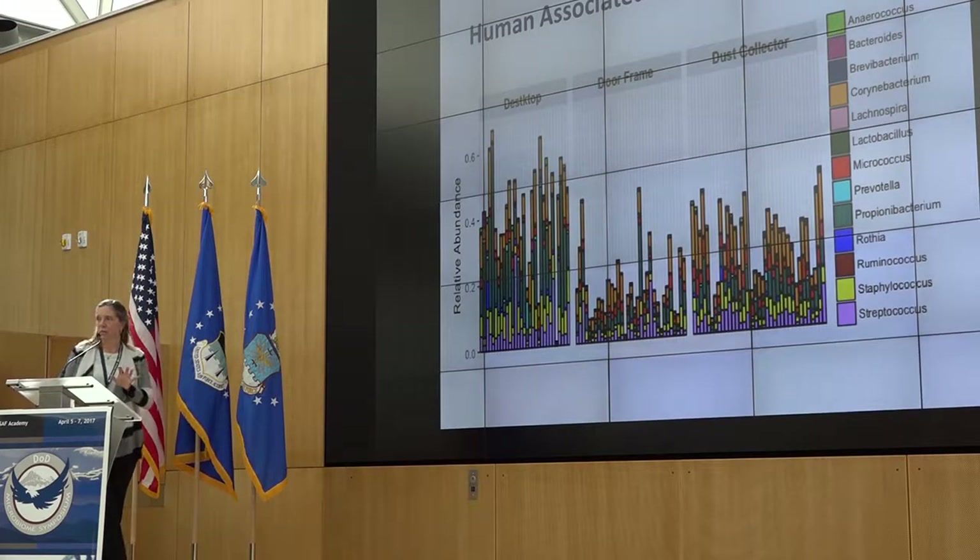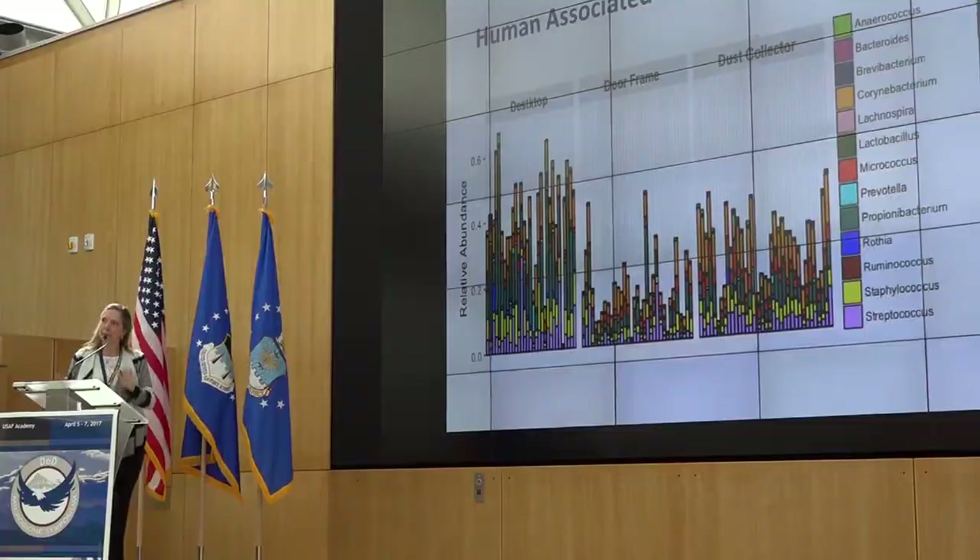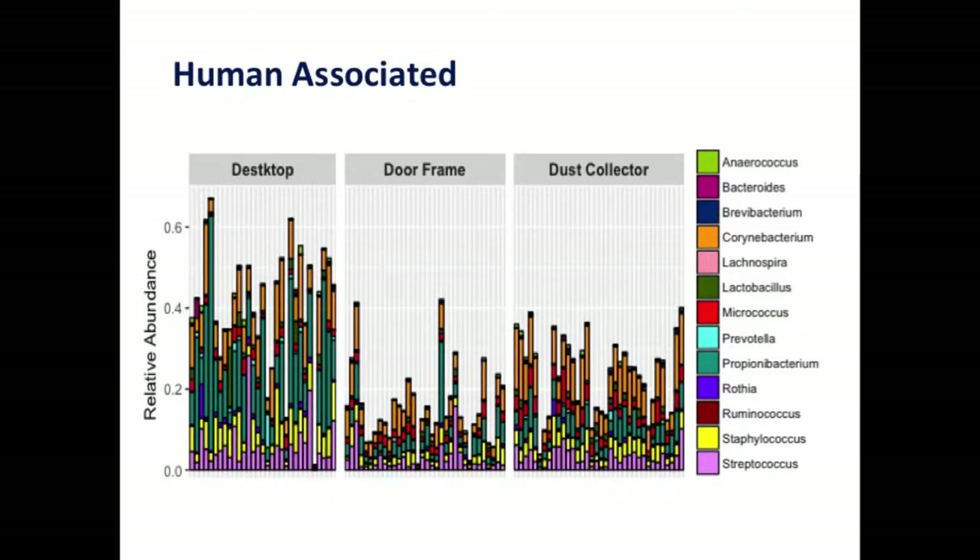Looking at human-associated taxa and their abundance across portables and permanent classrooms, you see what you'd expect: desktops, which students contact all the time, are very heavily human-associated. We also used dust collectors — what we call Petri-Ds from Rachel Zadam's group — to collect settled dust for a week while students were present, essentially measuring suspended particulate matter. Because these are occupied classrooms, those also have a pretty good human imprint, but the door frame, as you would expect, is lower.